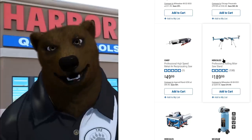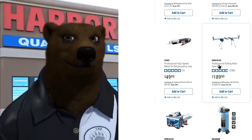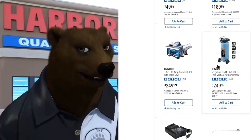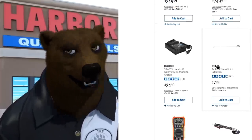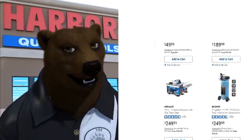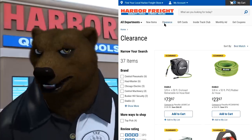Some stuff may have been out a little longer — like the Hercules miter saw stand, which has been out since earlier this year, getting a little long in the tooth. But as you can see, these are the newer items. Now let's see what else we've got — Clearance. This is a tab you guys need to be checking out more often.